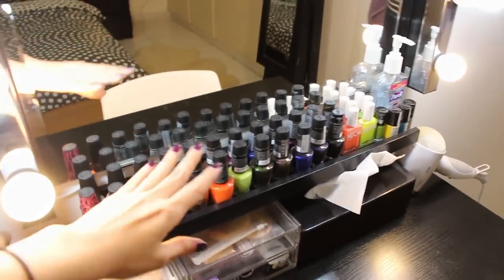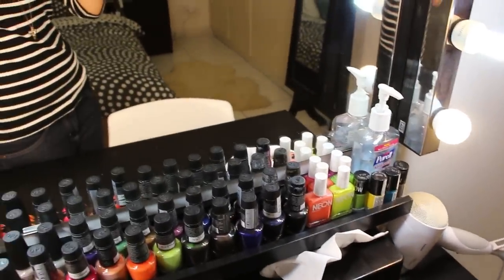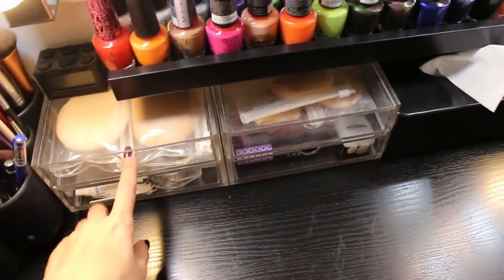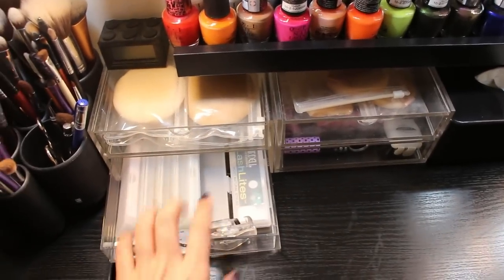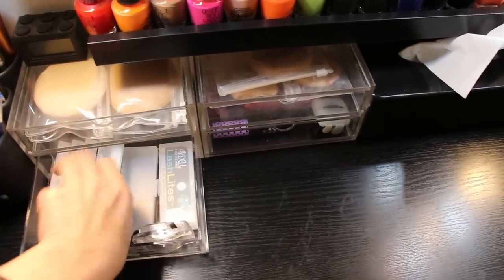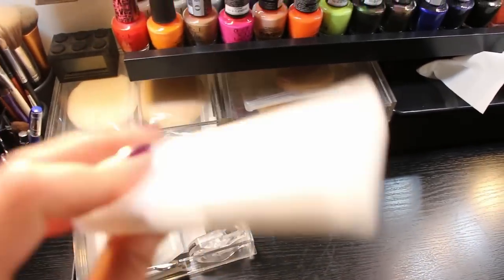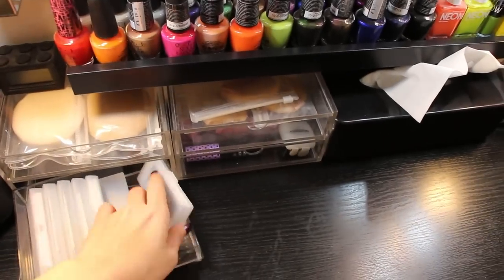Under the mirror are the nail polishes and alcohol gel that I use to clean my hands before putting makeup on. These shelves are where I put makeup tools — like the powder puff, false eyelashes, and eyelash glue. I keep the eyelashes in Muji boxes, which is really useful and easy to store.